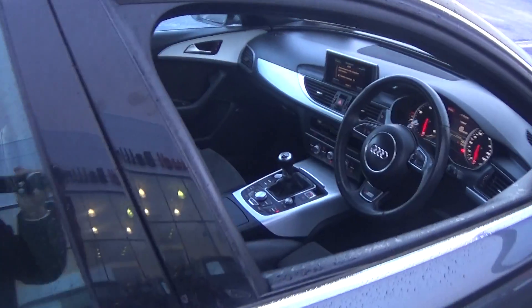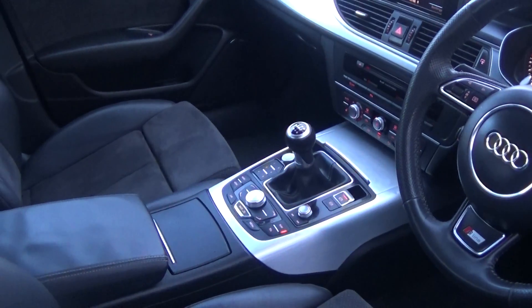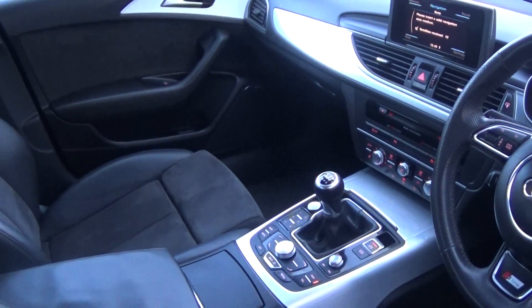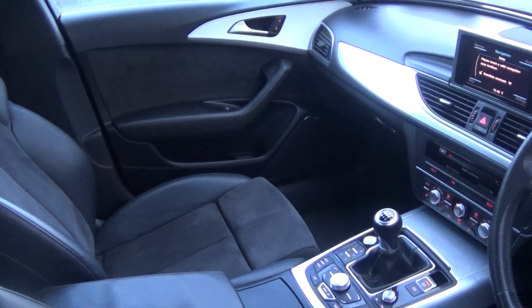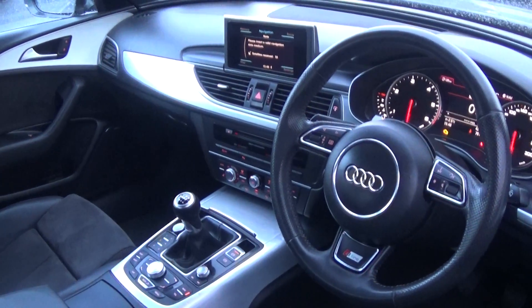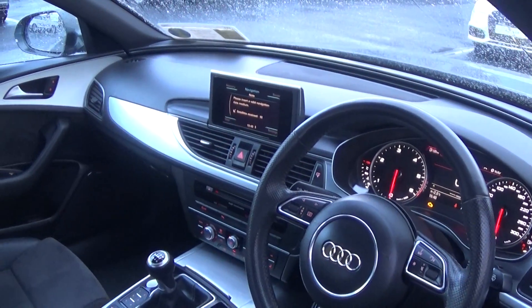As previously mentioned, this vehicle is six-speed manual transmission. We have the electric handbrake system together with auto hold, push-button start/stop engine with Audi start/stop technology, dual climate controls with automatic air conditioning, cruise control, and Bluetooth functionality built in for mobile phone preparation. We also have the pop-up MMI screen.